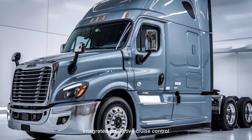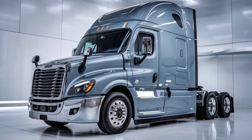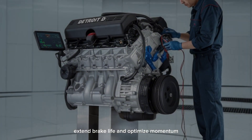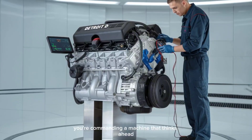Here's that hidden gem: Integrated Predictive Cruise Control. It uses GPS to analyze hills, curves, and terrain before you even get there. It adjusts your speed to save fuel, extend brake life, and optimize momentum. You're not driving a truck anymore — you're commanding a machine that thinks ahead.